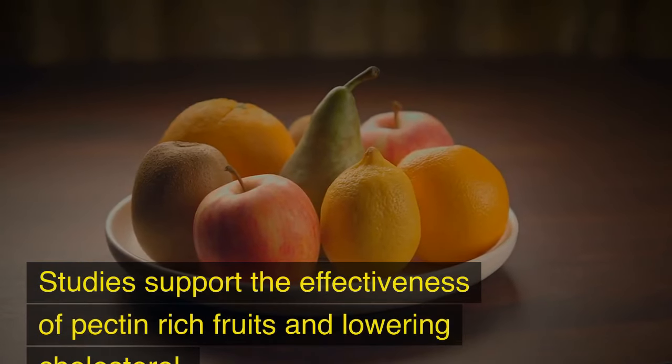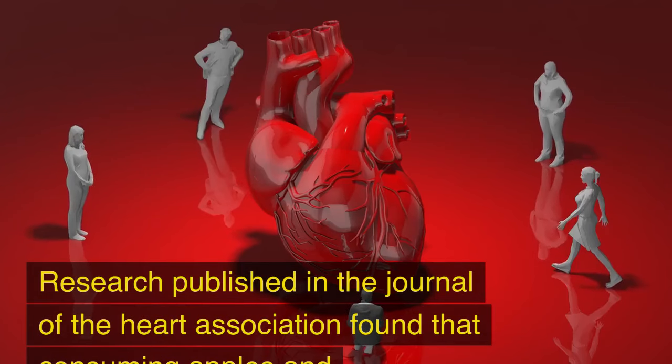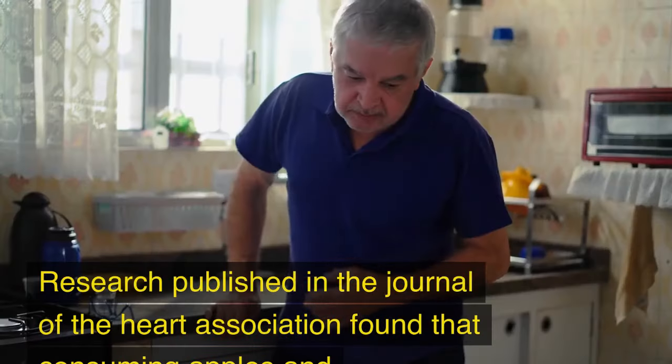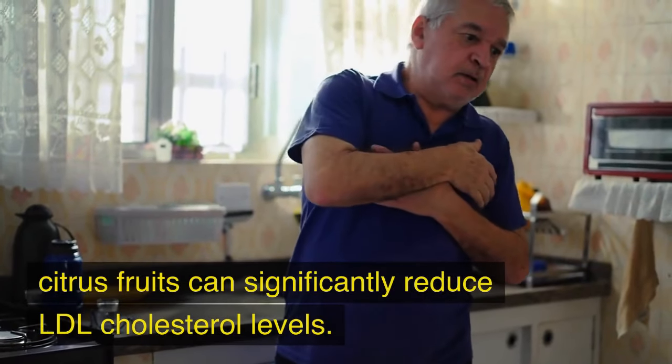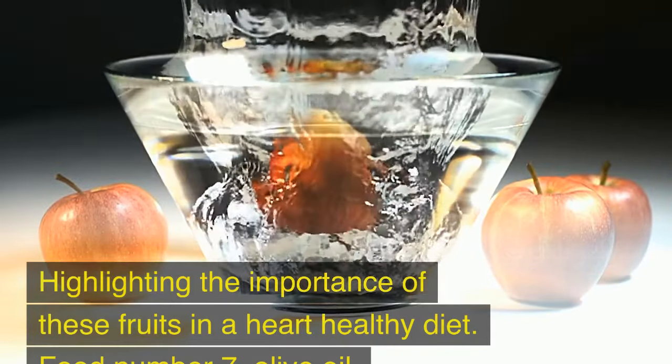Studies support the effectiveness of pectin-rich fruits in lowering cholesterol. Research published in the Journal of the American Heart Association found that consuming apples and citrus fruits can significantly reduce LDL cholesterol levels, highlighting the importance of these fruits in a heart-healthy diet.